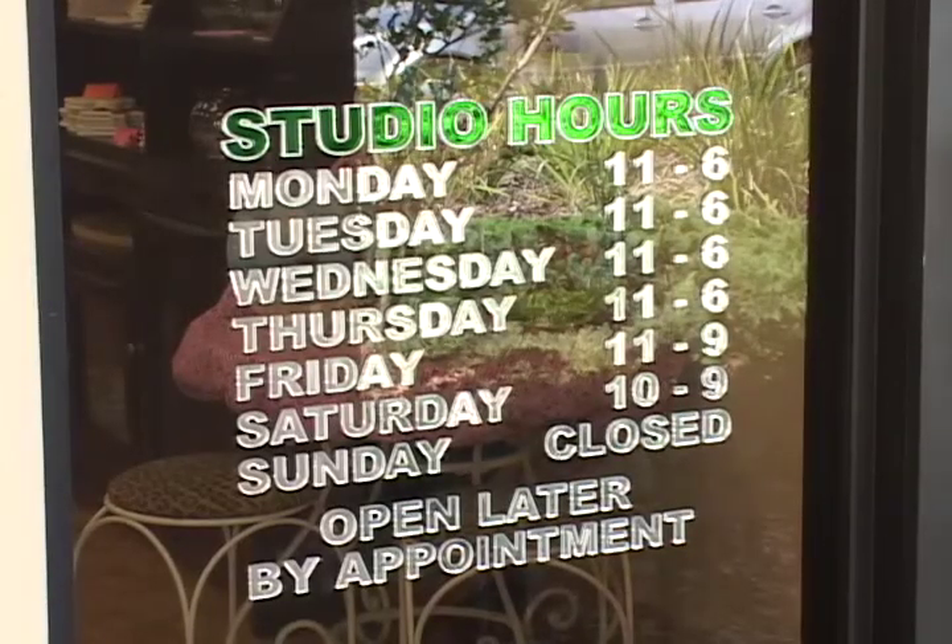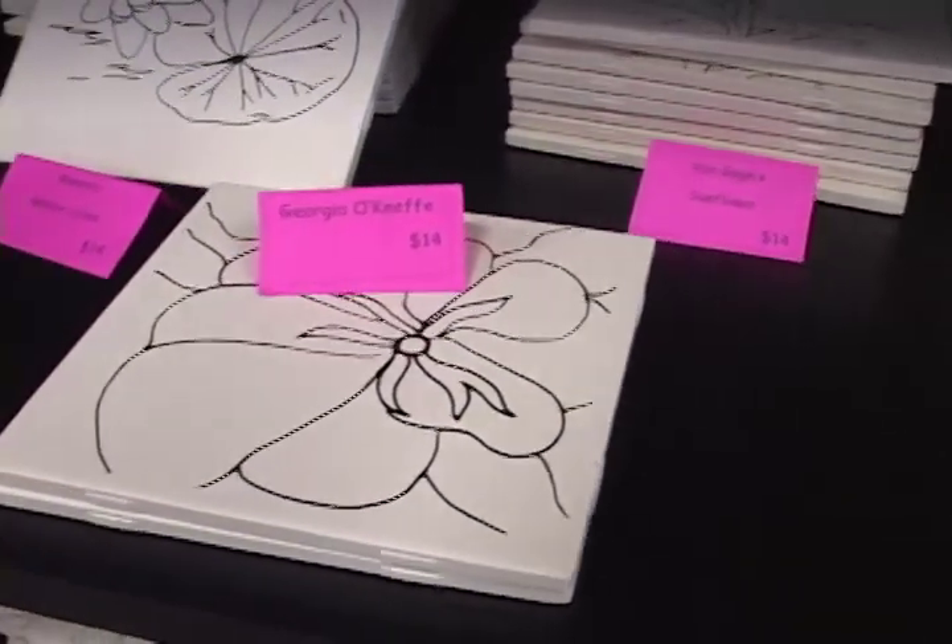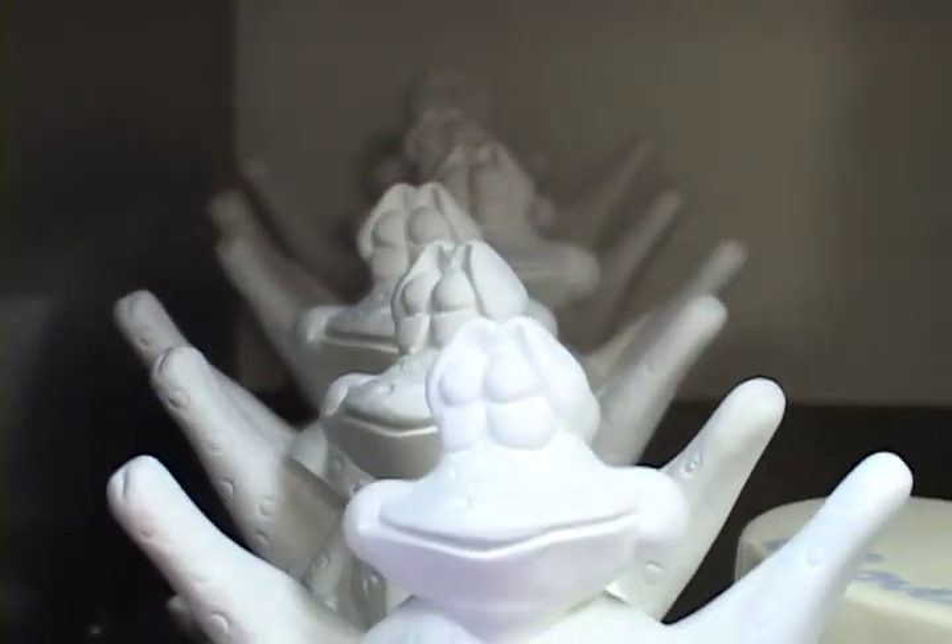Studio hours are Monday through Thursday, 11 to 6 p.m., Friday, 11 to 9 p.m., and Saturday, 10 to 9 p.m. They are closed on Sundays, but they are open later any other day by appointment.